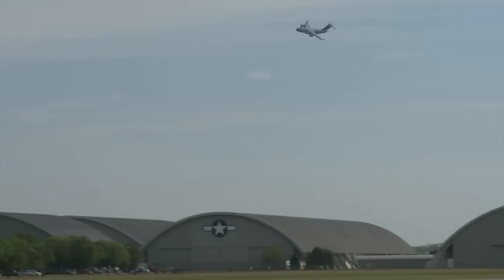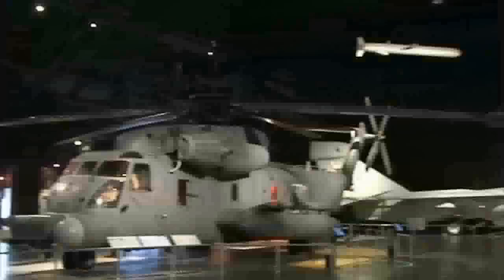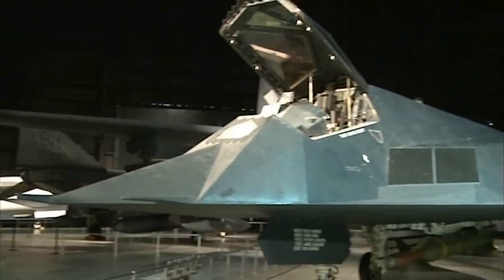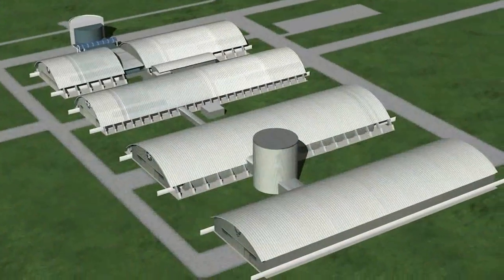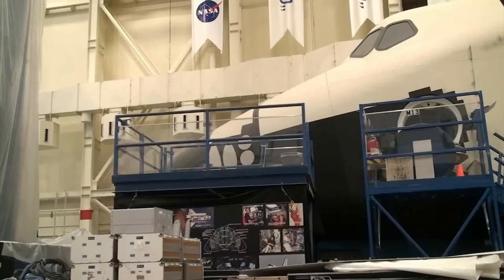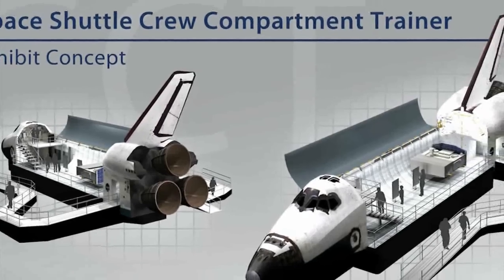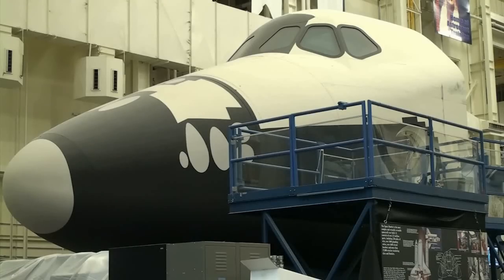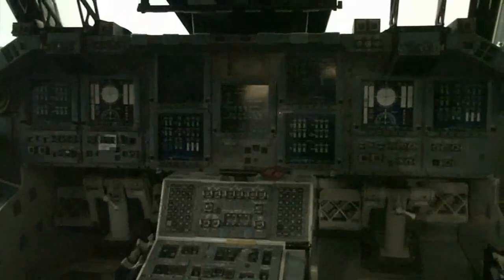When it arrives later this summer, the CCT will add a whole new aspect to the museum's already colorful array of exhibits. The museum eventually plans to expand and build a new hangar for all of its spacecraft, where CCT-1 will become a mock-up of an entire space shuttle. Reporting for Wright-Patterson Air Force Base Public Affairs, I'm Staff Sergeant Stephen Conklin.